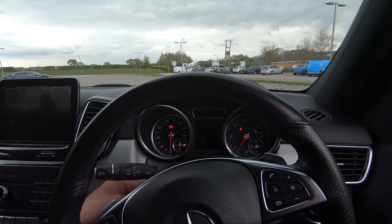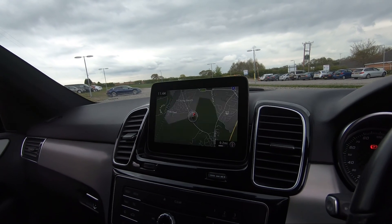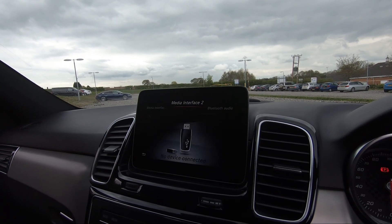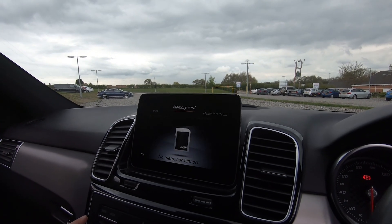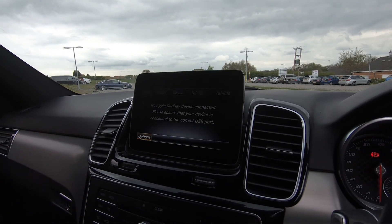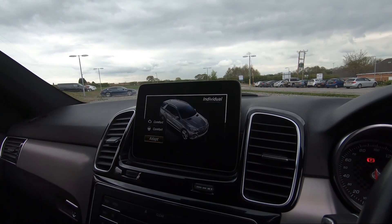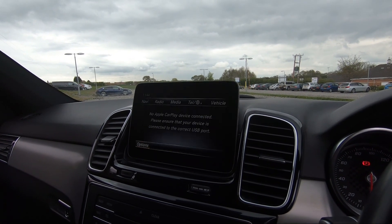On the infotainment screen we've currently got navigation on display. We've then got DAB and FM radio, as well as different forms of media connectivity including USB, Bluetooth, disc, and memory card — plenty of ways to connect your devices to listen to music. We do also have Apple CarPlay and Android Auto, so you can connect your phone to make calls or listen to music.